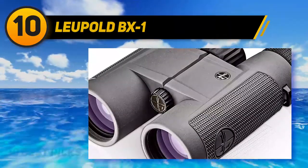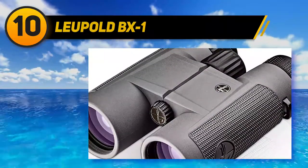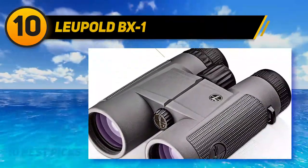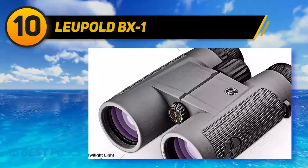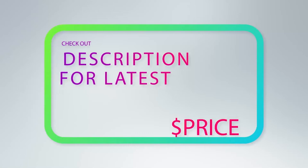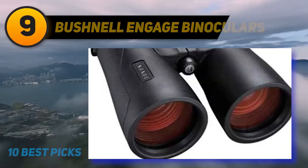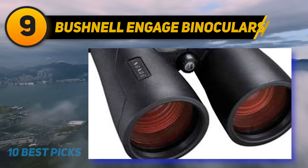It's ready for the weather you'll inevitably see on the first day of the hunt and it's tripod-ready, so you'll be able to mount it to steady the 10x power. Only weighing 22 ounces, it's right within lightweight specs, and it has a 305 feet per 1000 yards field of view. At number nine: the Bushnell Engage binoculars.